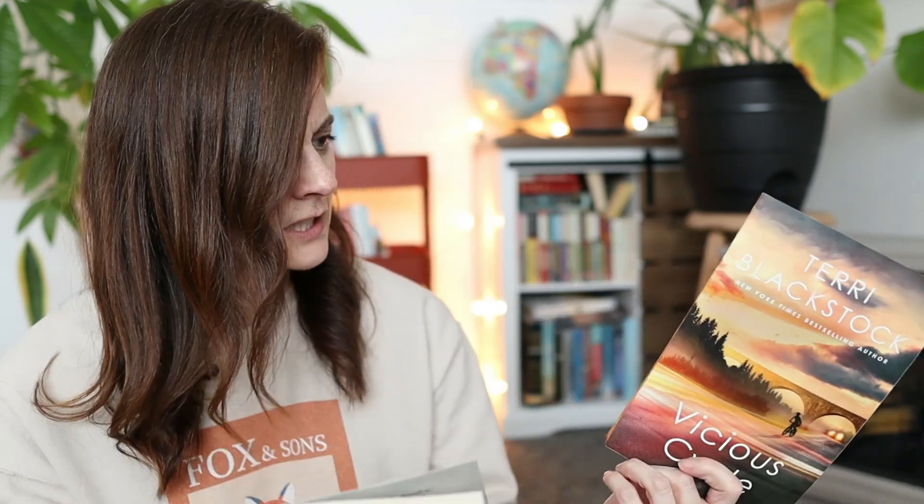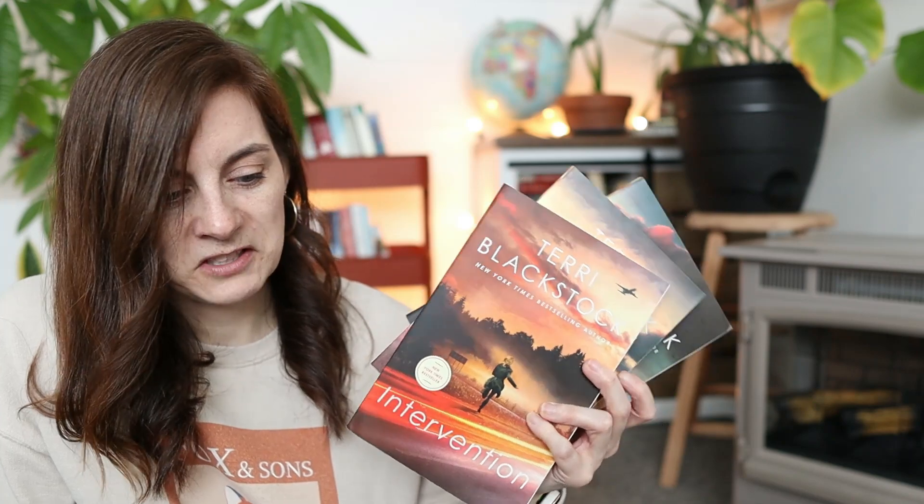Now here is the series that I am getting rid of and gifting to a friend — it is the Intervention series by Terry Blackstock. This is the one I'm going to be giving to a friend as Catherine's activity prompt wanted me to do. Technically this is supposed to be a February activity and we're doing it in January, but I think that's okay — my game, my rules. So we've got Intervention, Downfall, and Vicious Cycle. I did enjoy the first book, but the next two just dragged on and the family felt like they had a bit of a hero complex and it was getting a little annoying. So I'm never going to reread these.